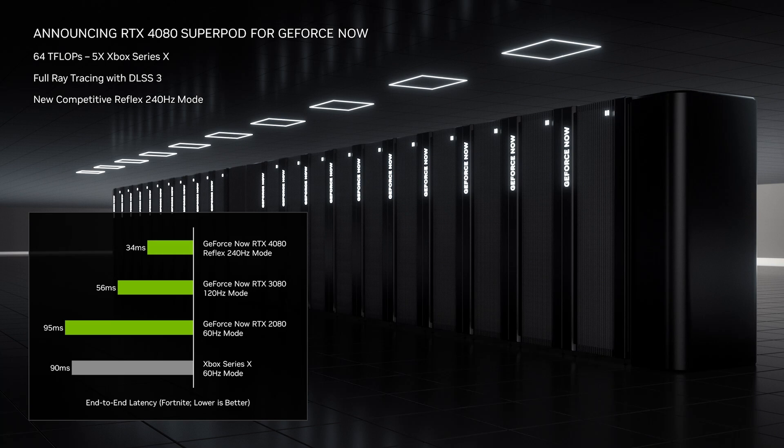For competitive gamers, we're also bringing NVIDIA Reflex to GFN. The RTX 4080 SuperPods can render and stream at 240 frames per second. When combined with our Reflex technology, it achieves click-to-pixel latency below 40 milliseconds — a first in cloud gaming, and about half the latency most console gamers see.